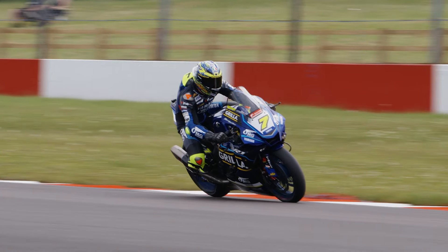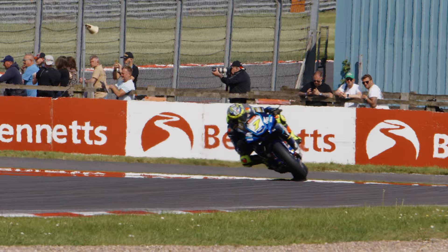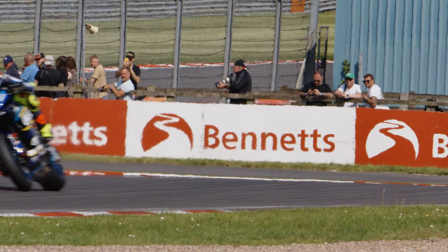Tyre life around here at Donington with the new surface is a big thing, more so than it ever had been. For a 20-lap race it's quite crucial to save your tyre, and you need to be thoughtful of that throughout the race for the last five laps to still do a good time. We work quite hard on race pace and making sure our tyre is consistent throughout the race. The temperature looks pretty similar all weekend, so conditions today should be very similar to Saturday and Sunday, which helps tyre technicians get warmers and pressures correct.